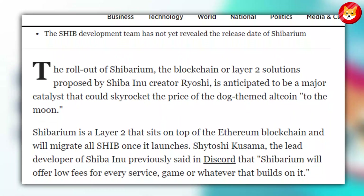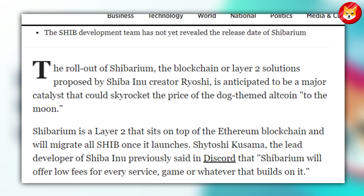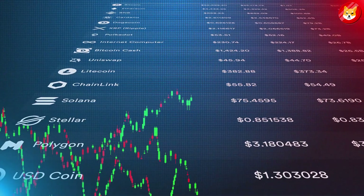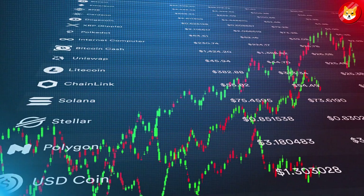Speaking on the Shiba Discord, Shytoshi Kusama, the Shiba project lead, said Shibarium will offer low fees for every service, game, or whatever that builds on it. Shibburn's strategy is calculated with three special addresses, including two dead wallets and tokens to the Genesis address. It helps reduce the supply while increasing the demand for this crypto out of thousands of cryptocurrencies.